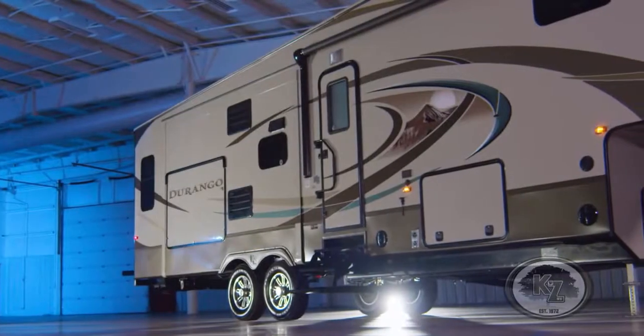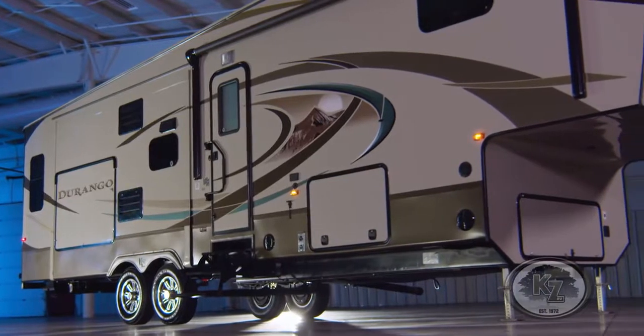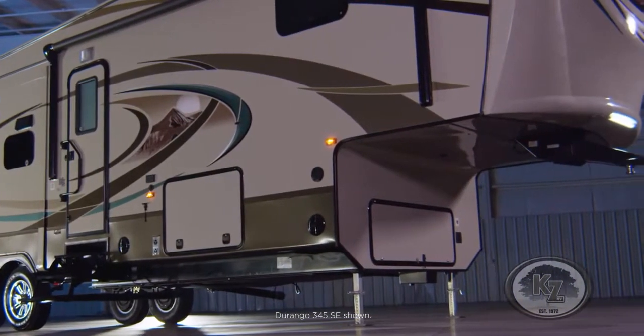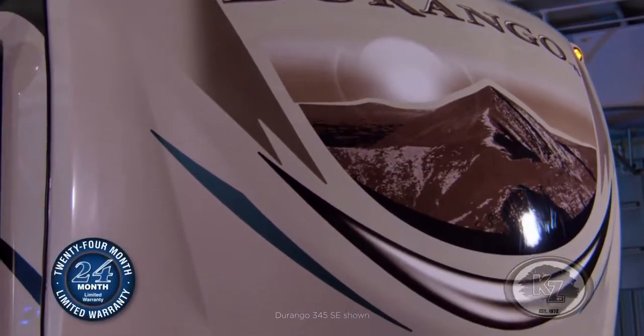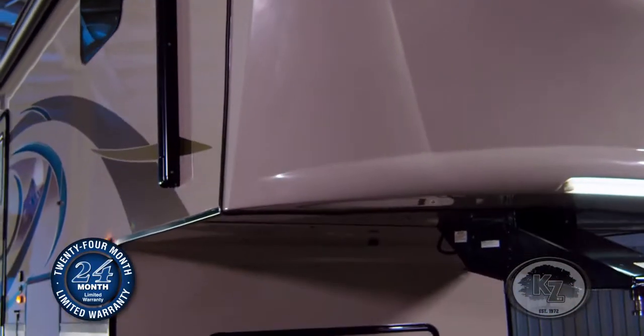Let's take a closer look at the Durango. The Durango was created with the experienced RVer in mind. This unit is available in over 15 floor plans, ranging in dimensions to meet your specific needs. Plus, this RV is backed by KZ's 2-year warranty, which is twice that of most competitors.